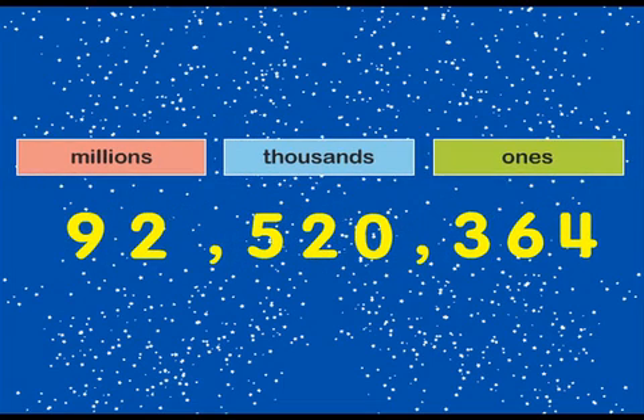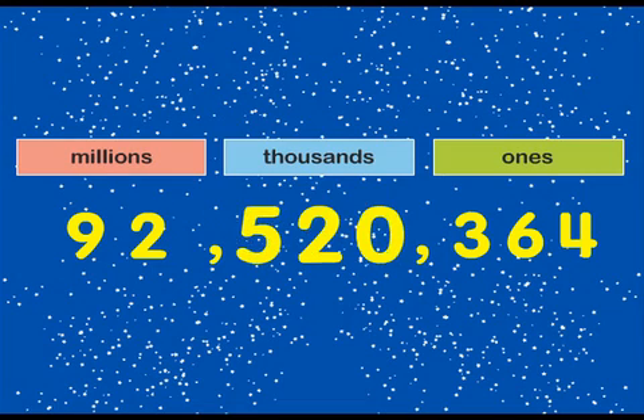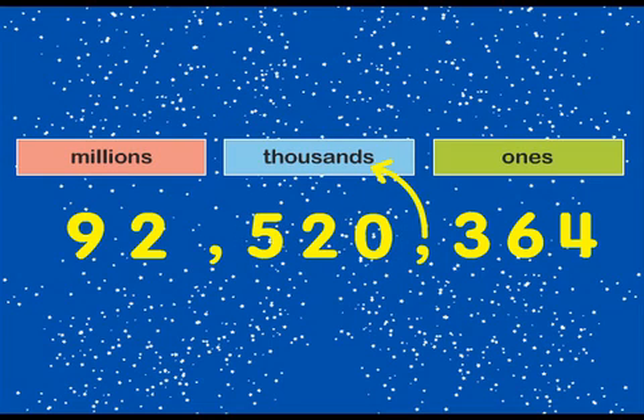Now we're ready to read the number. Start reading at the left. Read the part before the comma, at the comma, pause, and say the period. Continue in the same way for each group of digits until you've read the whole number.